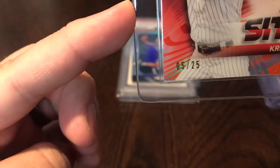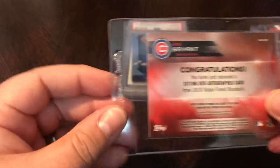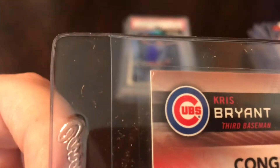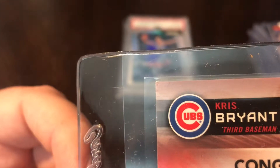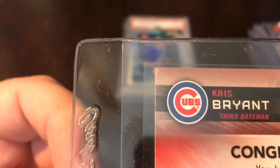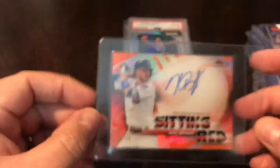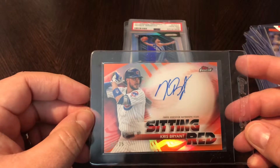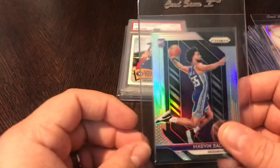I got this one at a decent deal because this corner — you can see it is dinged a little. It's not horrible, but it definitely keeps this card from gem mint for sure. Hopefully the rest of the card is gorgeous, and they're only numbered to 25, so I'm still going to send this in and get it graded. Hoping for a nine — definitely not going to get a gem mint, but still a good-looking card.